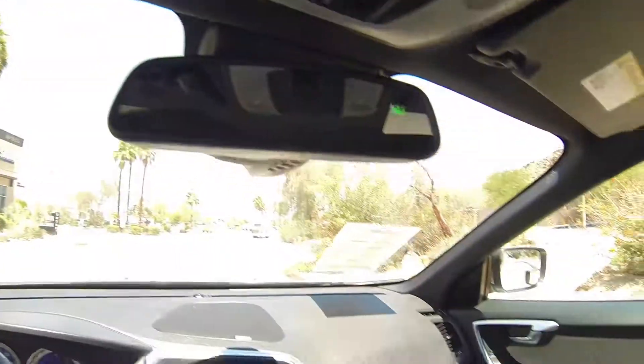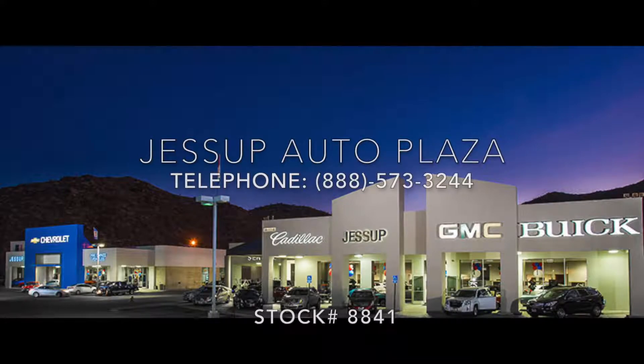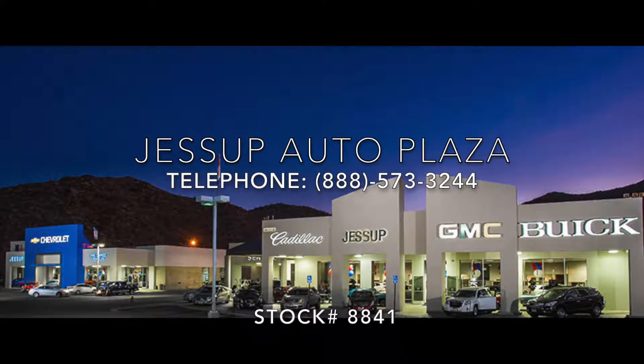You do have a programmable garage opener. Here's your panoramic sunroof.